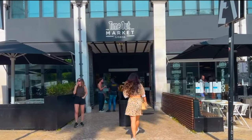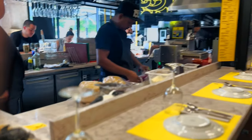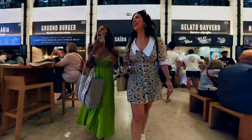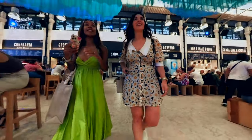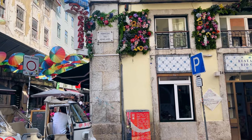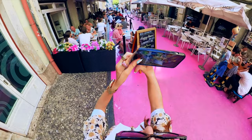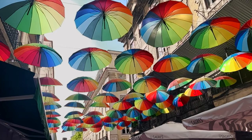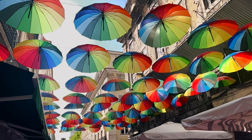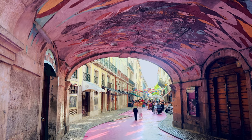Since we were nearby, we popped into the Time Out Market, which is a modern Portuguese food hall with over two dozen food stalls representing some of the country's best chefs. We weren't hungry and didn't want to spoil our appetite for dinner, but there are some stalls I've heard are a must-try. Not too far away, you'll find Pink Street, which is another famous Instagram spot. The street is painted pink and above there are colorful rainbow umbrellas hanging, with a bunch of really cute little cafes — a fun place to pop by and grab a photo.